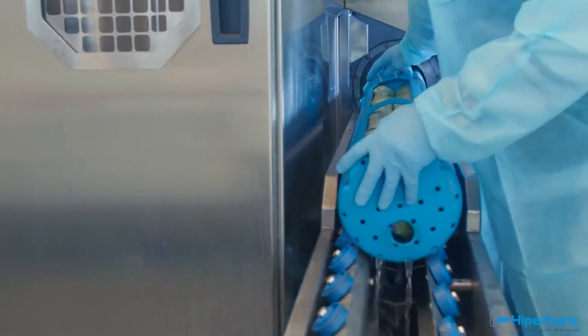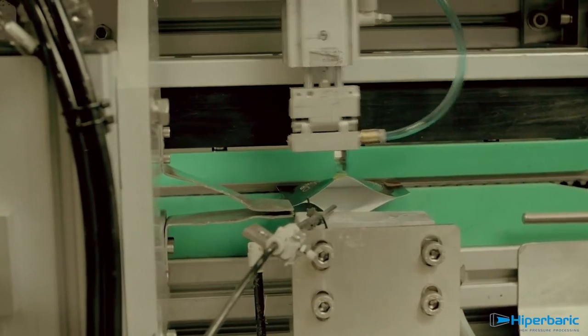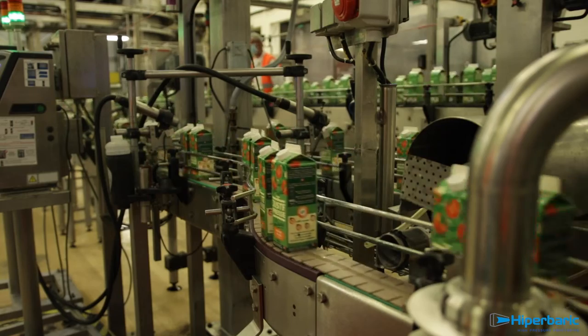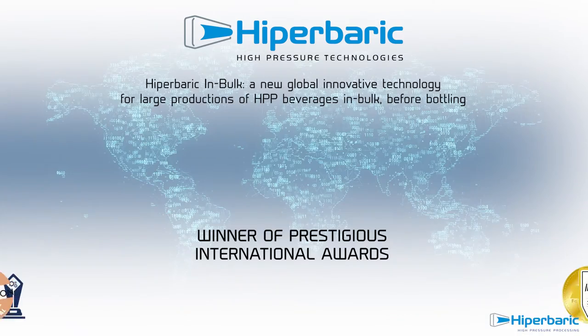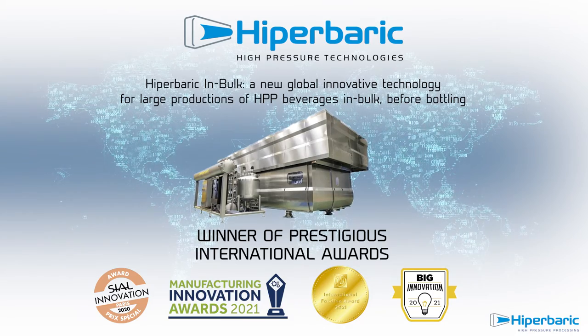While only plastic bottles are appropriate for traditional HPP in-pack machines, Hyperbaric 525 bulk allows Hermes Boisson to offer HPP juices in unlimited packaging formats such as carton, bag-in-box, pouches, and PET co-packaging solutions. This unique patent-pending technology has received four innovation awards in 2020 and 2021.